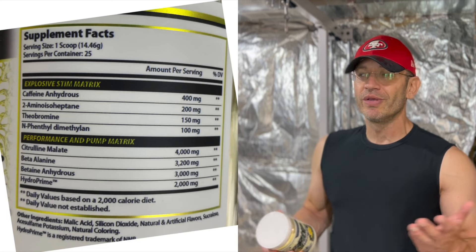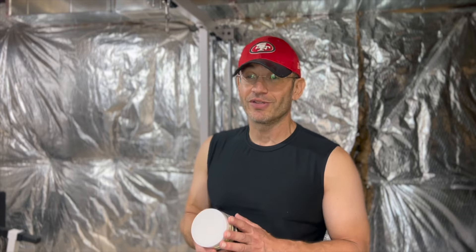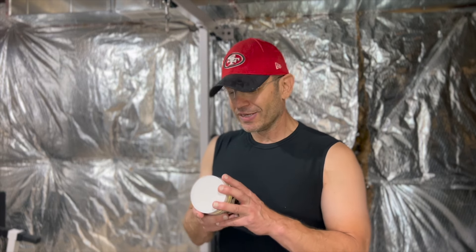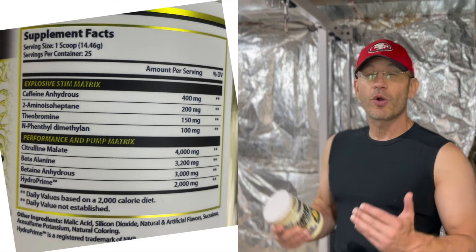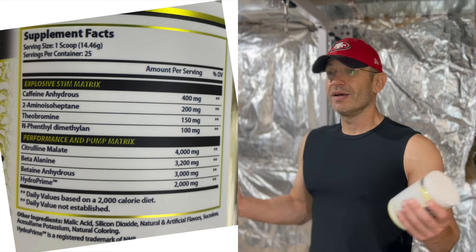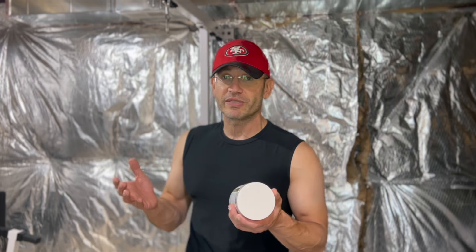Some people watching this will think 400mg of caffeine is insane — you won't die, though you might get some anxiety if you're not used to it. This is not medical advice, talk to your doctor. Then 200mg of 2-amino DMHA — that's the euphoric focus component. With 2-amino, quality and purity of the ingredient matters way more than the amount. I've seen pre-workouts with 300mg DMHA feel worse than ones with 100mg due to quality differences.